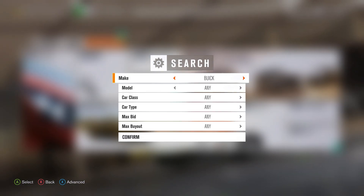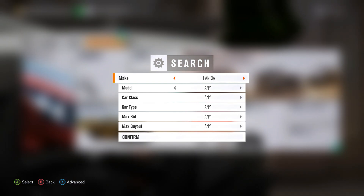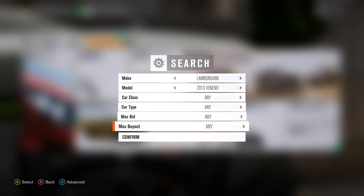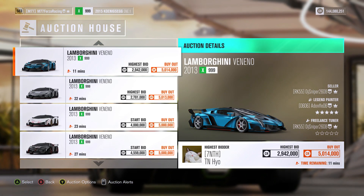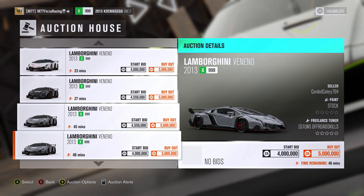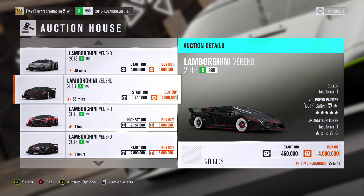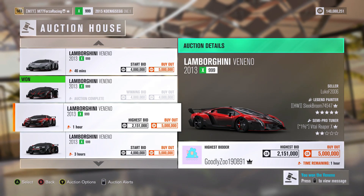The final car we are going to be looking at is the Lamborghini Veneno. Let's go see if we can get some good deals — and if not, then we are just helping some people out with some credits. Already, 5 million credits for a buyout. This one is 4 million — you know what, I am just going to buy the 4 million right away, not even going to look for a cheaper one. 4 million is a pretty good deal — you save a million bucks compared to the other ones.